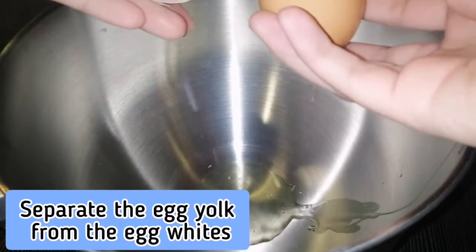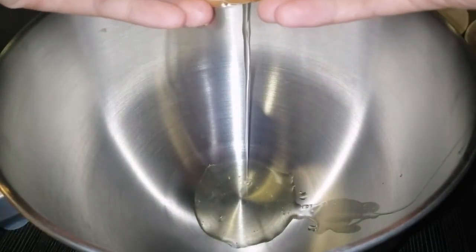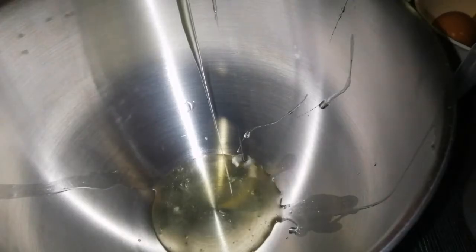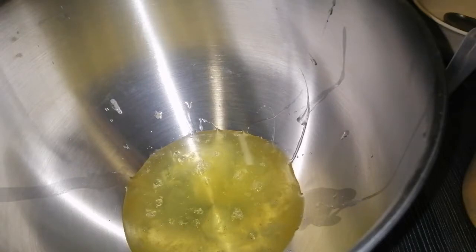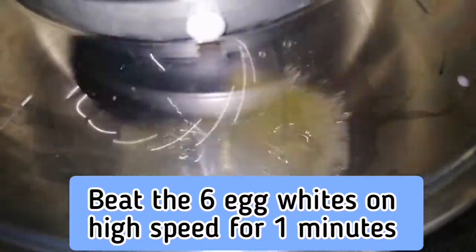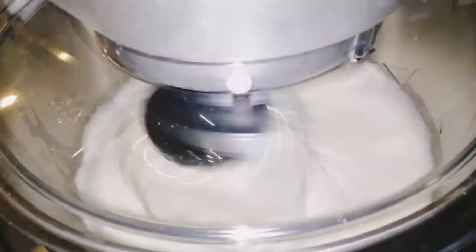Separate the egg yolk and egg white, placing the whites in a bowl. Don't throw the egg yolks — we'll use them for the hollandaise sauce. Beat the six egg whites on high speed for one minute until soft peaks form. With the mixer on, gradually add sugar and beat for ten minutes on high speed until stiff peaks form.